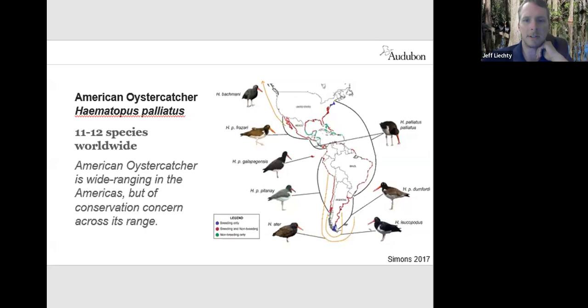On the Pacific there's the Black Oystercatcher, and then two other species in the southern tip of South America.